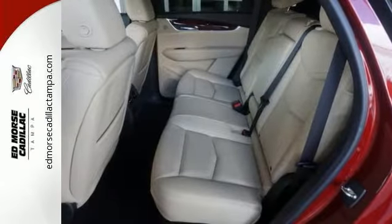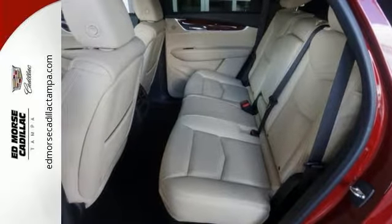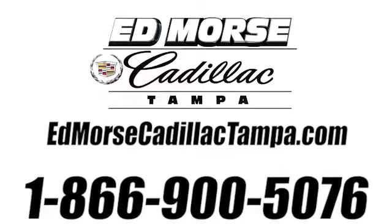Come on out and see this XT5 Luxury Edition today. You won't be disappointed. Call us today at 866-900-5076. For value and for service, it's at Mars.